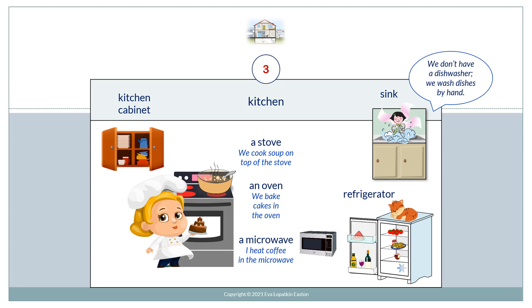Kitchen. Kitchen cabinet. A stove. We cook soup on top of the stove. An oven. We bake cakes in the oven. A microwave. I heat coffee in the microwave.